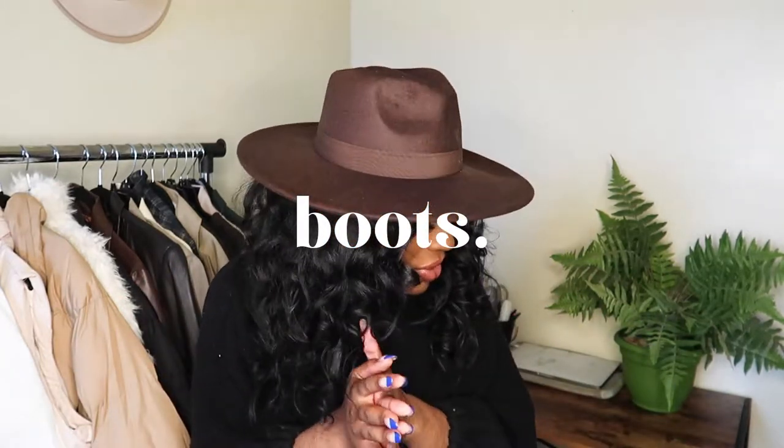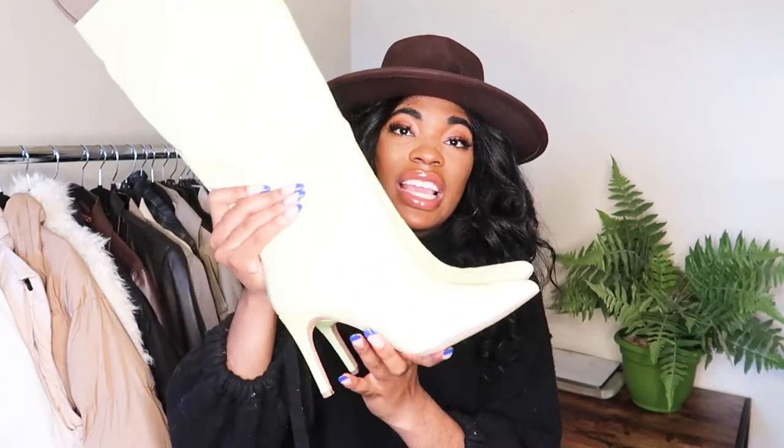Moving on to shoes and boots — I always go crazy for boots this season. First up are lime green crocodile print boots from Missguided, gotten during their Black Friday sale for around $30–$35. I love that the lime green and kelly green trend has been everywhere. I've been styling these with all-black outfits. Even though they're stiletto heels, I wore these all day to church and they're very comfortable — they didn't hurt my feet at all.